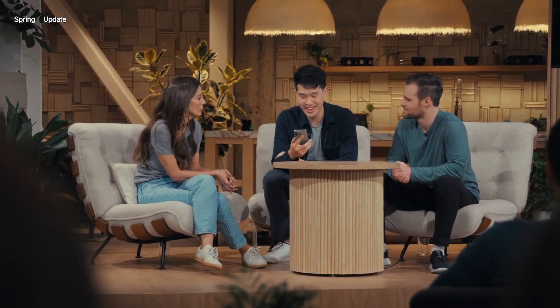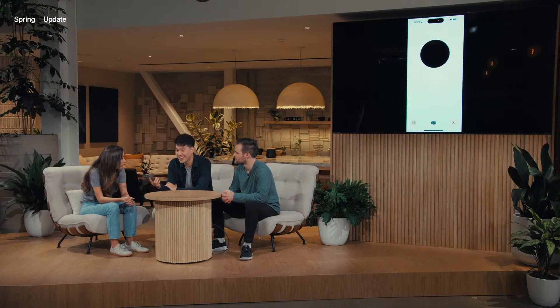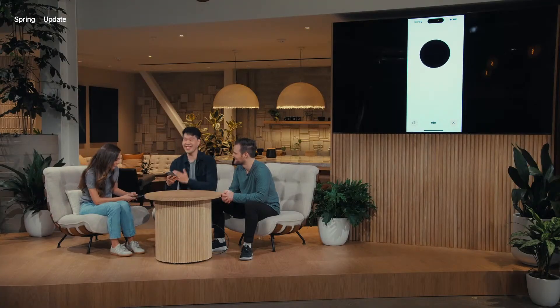Hey ChatGPT, how are you? I'm doing fantastic, thanks for asking. How about you? I'd like you to function as a translator — I have a friend here who only speaks Italian, and I only speak English. Every time you hear English, translate it to Italian, and if you hear Italian, translate it back to English. The Italian speaker asks if whales could speak, what would they tell us? ChatGPT translates: 'She wonders if whales could talk, what would they tell us?' The English speaker replies: 'They might ask, how do we solve linear equations?' — and ChatGPT translates that back to Italian. Great, looks like it works.